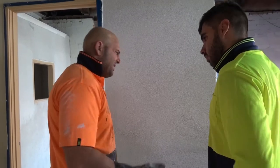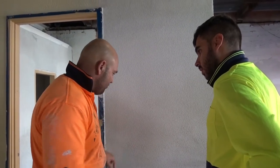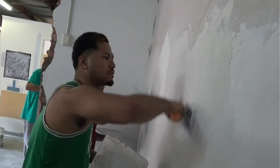My name is Clint Barons and I'm the solid plastering trainer. It's about 24 years I've been involved with solid plastering, all the way from the beginning as a labourer, all the way through to a business owner.